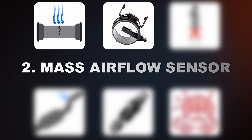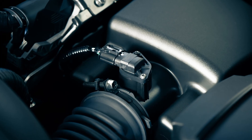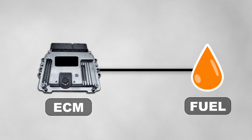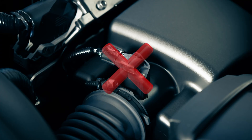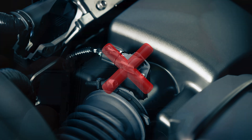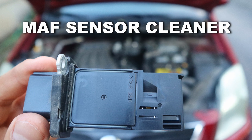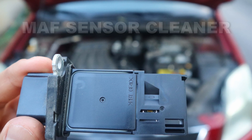The second cause could be a bad mass airflow sensor. The MAF sensor measures how much air goes into the engine and helps the engine control module decide how much fuel to add for proper combustion. If the MAF sensor is faulty, it can provide wrong air readings and trigger the P0171 code. Also, sometimes the sensor can just be dirty. Before replacing it, try spraying it with a MAF sensor cleaner and see if that will solve the issue.